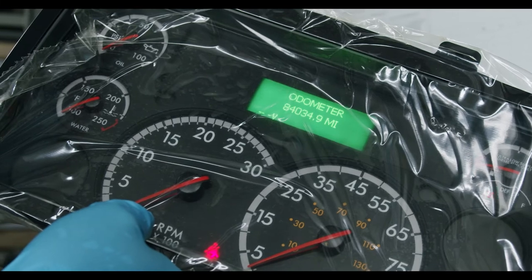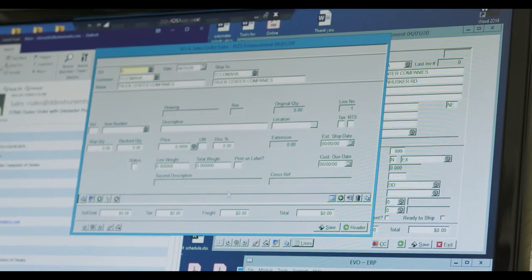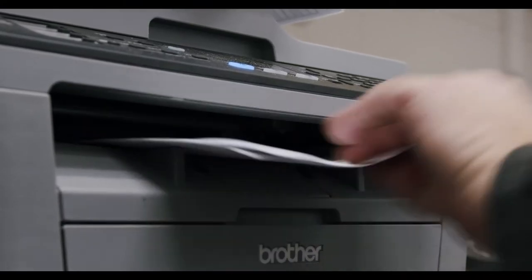Programmed odometers can now be offered to your customers on all replacement instrument cluster orders, including warranties. This solution can be ordered direct from D&D Instruments.